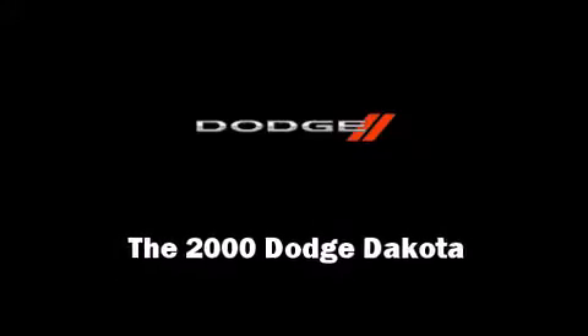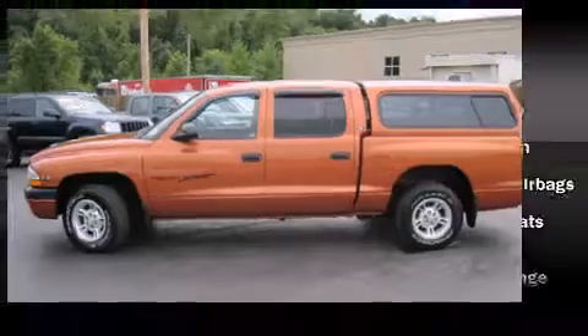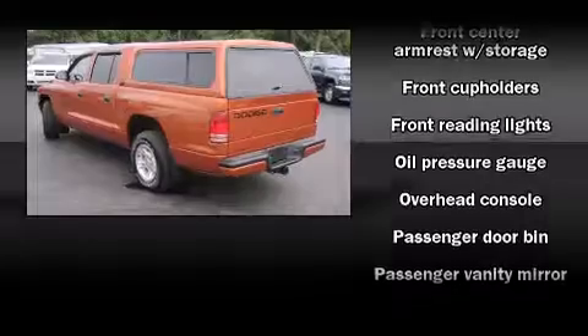Introducing the 2000 Dodge Dakota. Smooth gear shifts are achieved thanks to the refined six-cylinder engine, providing a spirited yet composed ride and drive.